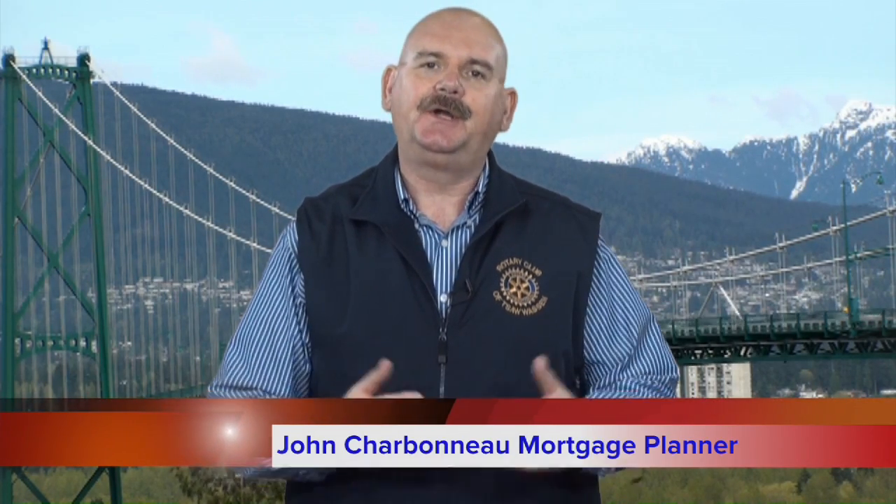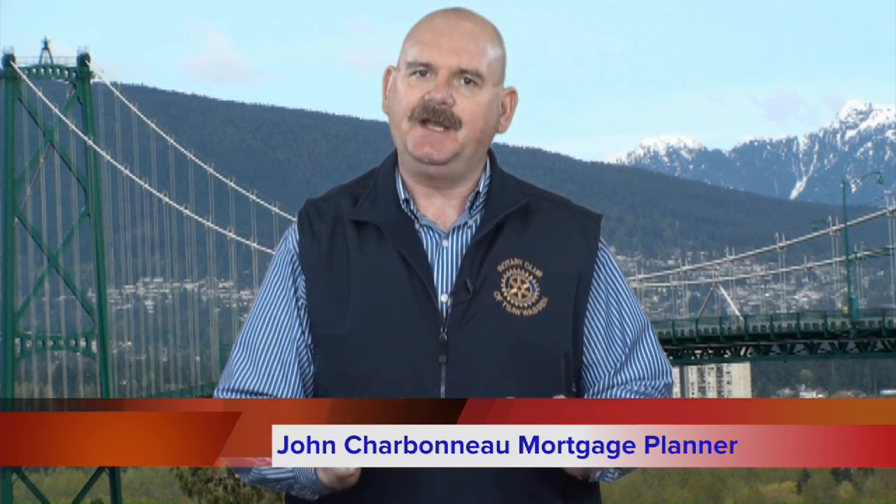Hello and welcome to another consumer tip courtesy of your friends here at TMG, The Mortgage Group. As sure as April showers bring May flowers, we've already begun to see another sign of spring, and not one that we generally look forward to. What am I referring to?